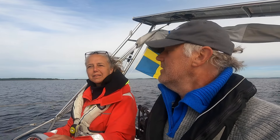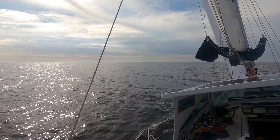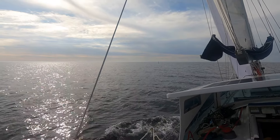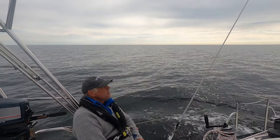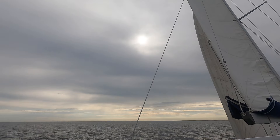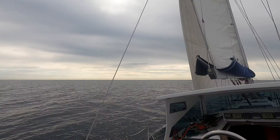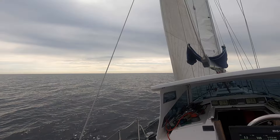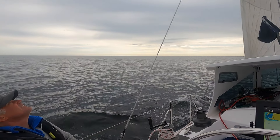I think it was a correct decision to go early. They promised us sunshine and no rain. It's a good sail — we have not super speed, but we have 10 to 11 knots of wind and a boat speed of about six knots, and no rain.